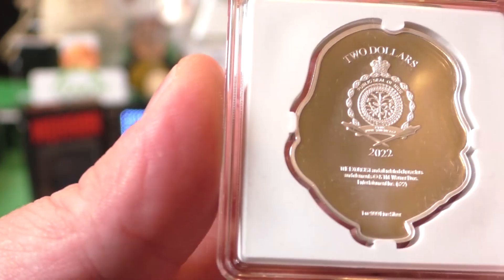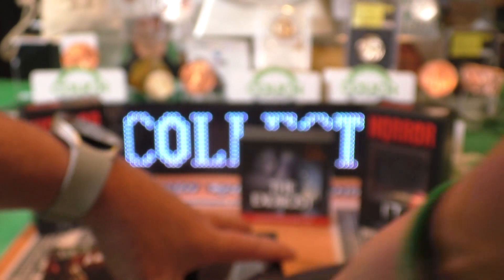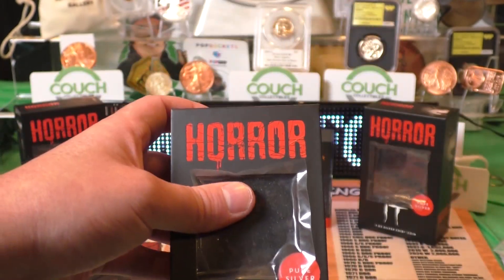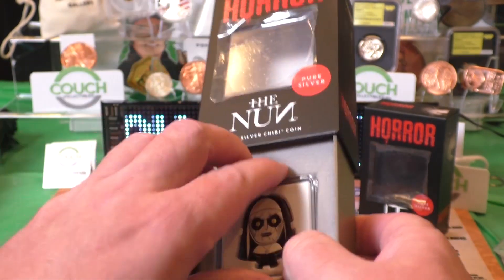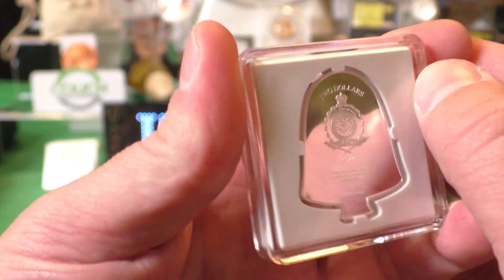Look at this one here. 999 pure silver. These things are awesome collectibles. And if you guys would like to gift them to one of your family members during Halloween, it's a good gift. This one here, mintage 2000, the Exorcist. This one is the Nun, 2000 mintage as well. You get one ounce of 999 fine silver. Look at that. That is a beauty.